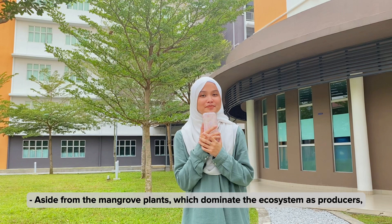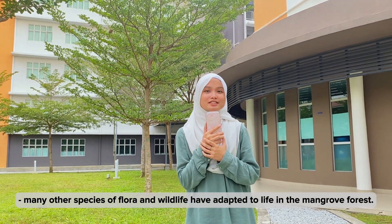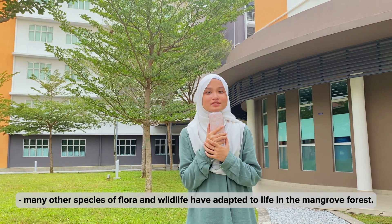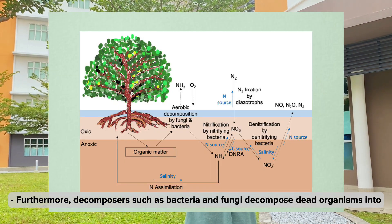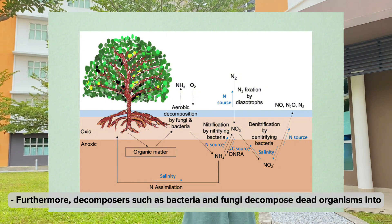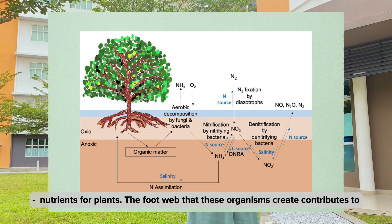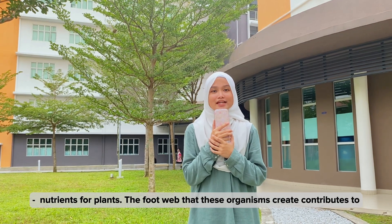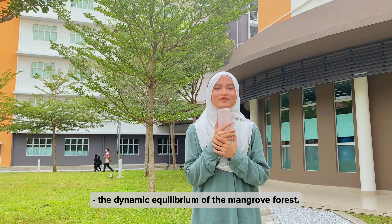Aside from the mangrove plants, which dominate the ecosystem as producers, many other species of flora and wildlife have adapted to life in the mangrove forest. Decomposers such as bacteria and fungi decompose dead organisms into nutrients for plants. The food web that these organisms create contributes to the dynamic equilibrium of the mangrove forest.